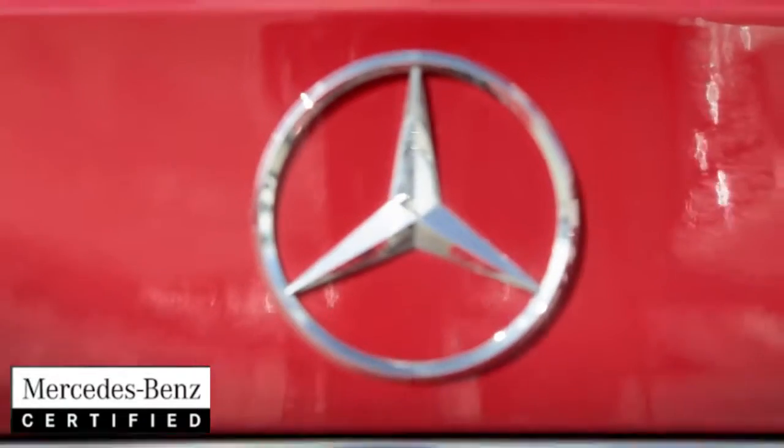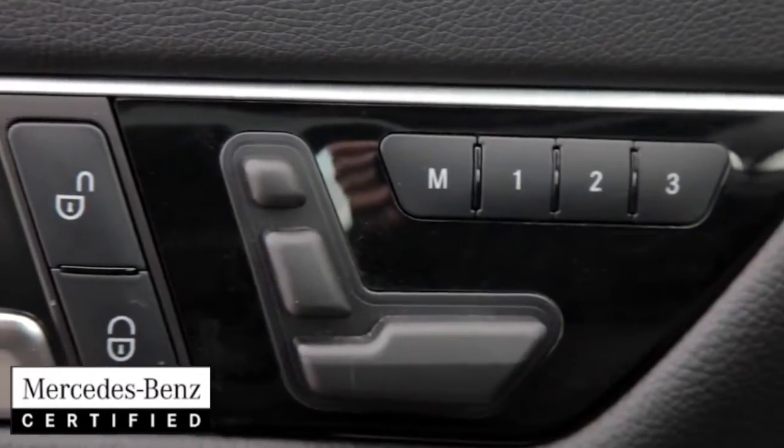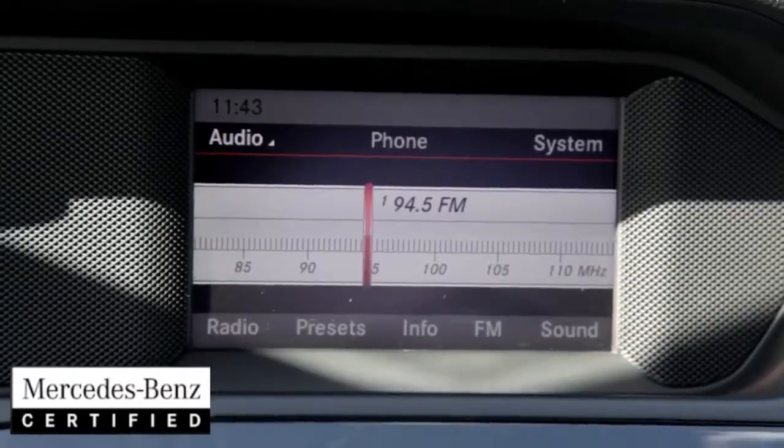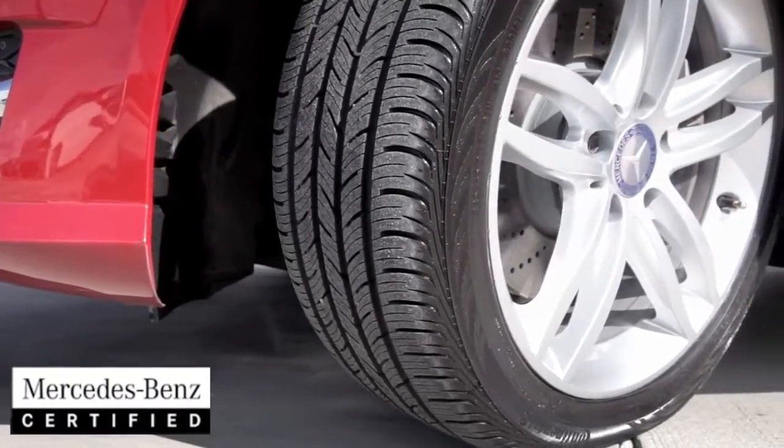Let's not forget the lengthy list of standard options such as 9 airbags, 8-way adjustable front seats, EcoStart stop function, Bluetooth and iPod connectivity, tinted windows, 17-inch wheels and more.